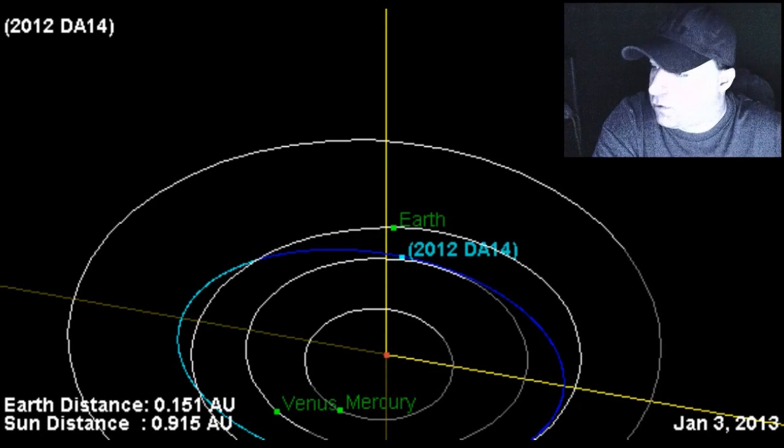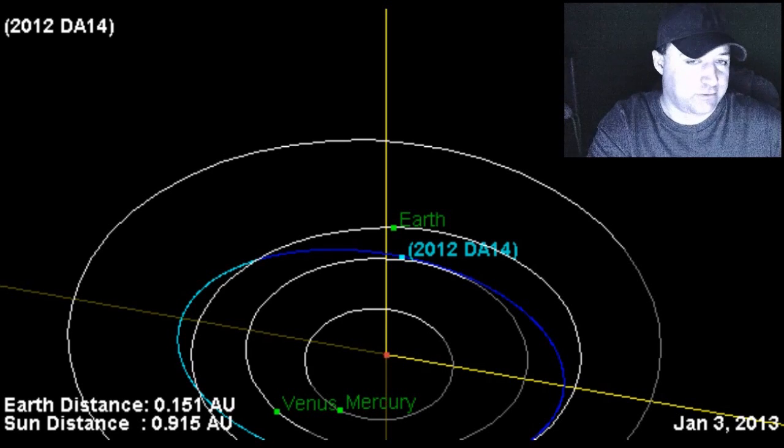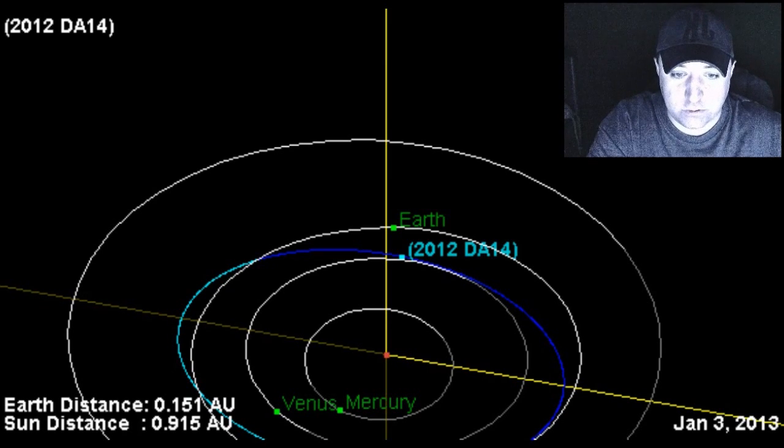What we're looking at here is what the mainstream media is calling the closest pass in the history of tracking such things. A lot of you guys already know about 2012 DA14. It is going to be here February 15th of this year. It is a 57 meter asteroid, which is roughly 187 feet. Not a planet killer by any means, but it is going to be close enough, in my opinion, to be sucked in by our gravity. It's going to be between the Earth and our satellites. Space weather has it as 0.09 lunar distance — that's not even one-tenth of the way from the Earth to the moon.